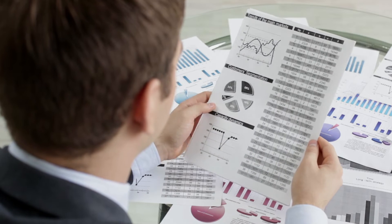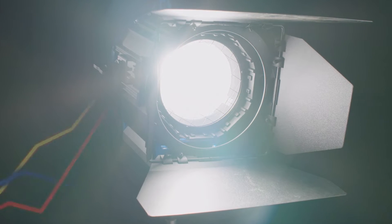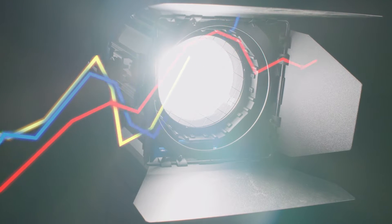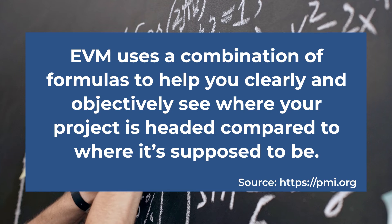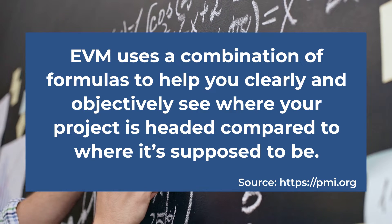Earned value management, also known as project management with the lights on, is based on the principle that past patterns and trends can indicate future conditions. It uses a combination of formulas to help you clearly and objectively see where your project is headed compared to where it's supposed to be.